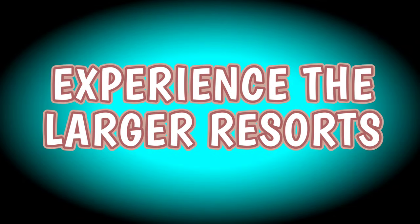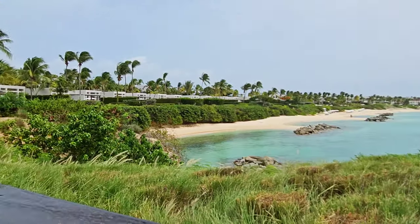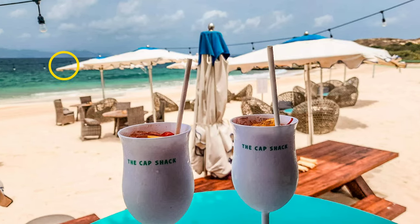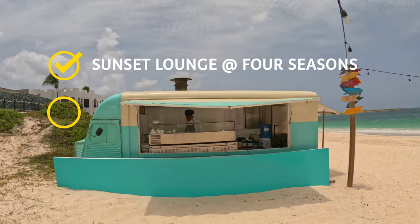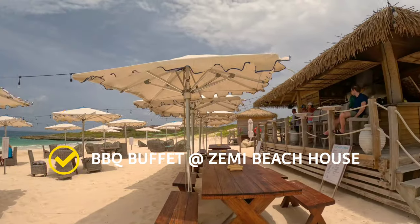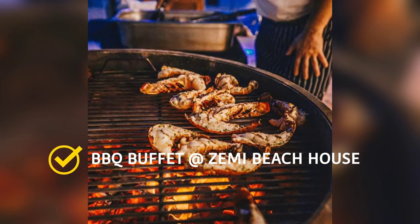Go visit the larger resorts. Just like catching sunset at Four Seasons, take advantage of the larger resorts and experience their restaurants and shops. Our favorites are the Sunset Lounge at Four Seasons, the Cap Shack at Belmond Cap Juluca, and the All-You-Can-Eat Barbecue at Zemi Beach House — specifically on Wednesday nights.